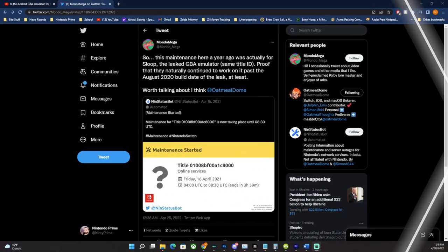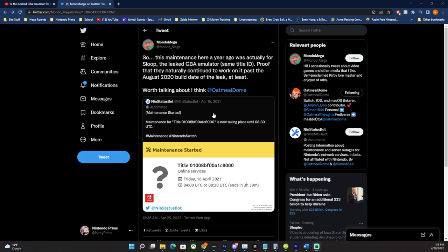Beyond MVG's findings, there's additional evidence that cropped up two or three days ago regarding something Nintendo officially did that's within the files. Twitter user mondomega looked at a maintenance status from early 2021 and found that the maintenance was for 'Sloop' — the leaked GBA emulator shares the same title ID. This is proof that Nintendo continued to work on it past the August 2020 build date of the leak, with active maintenance confirmed in 2021.